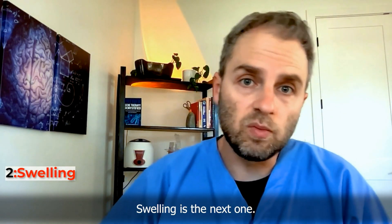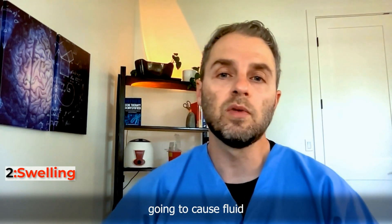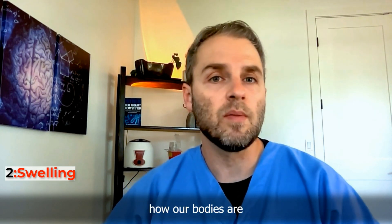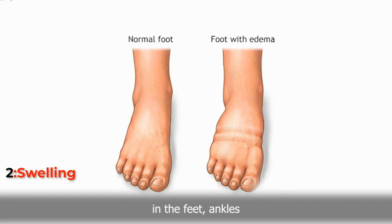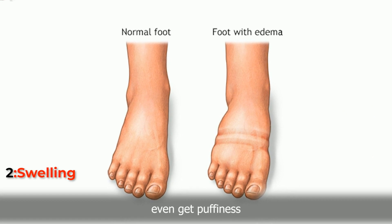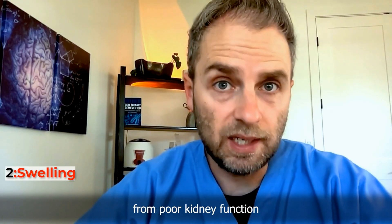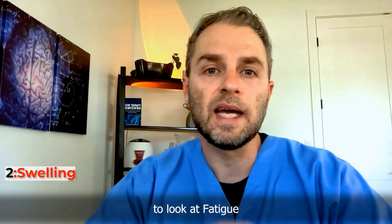Swelling is the next warning sign. When the kidneys aren't filtering properly, it causes fluid accumulation in the tissues. Also, some of the protein spilling out through the kidneys changes how the body maintains its fluid balance, leading to swelling particularly in the feet and ankles. Sometimes people even get puffiness around their eyes. Of course, fluid retention can happen for many different reasons, not just from poor kidney function, but along with other signs, it's something to look at.